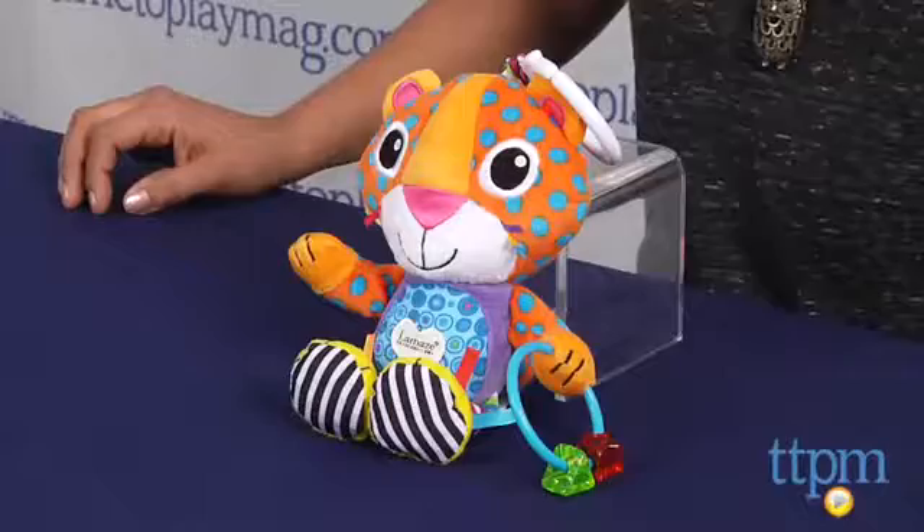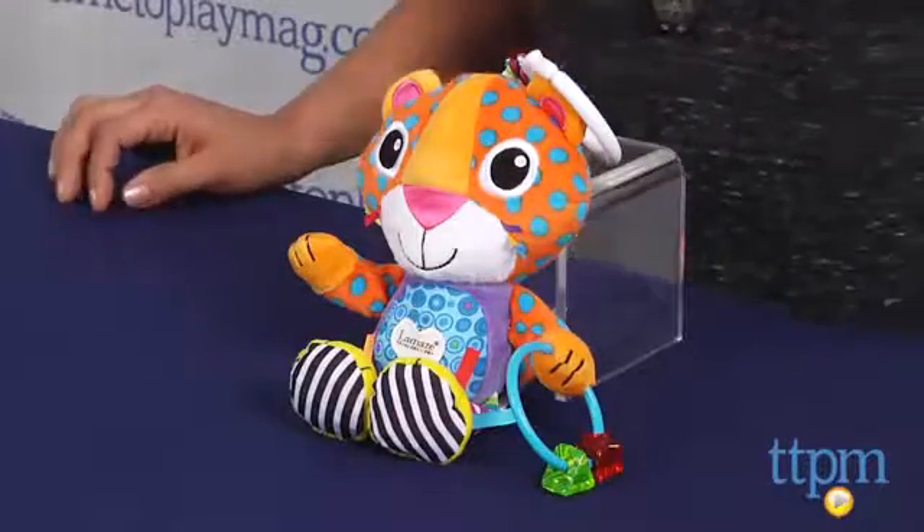Hi everyone, this is Maria with TTPM. Meet Purring Percival by Lamaze, or what I like to call him Percy. This is a sweet stroller take-along toy which purrs when he moves.